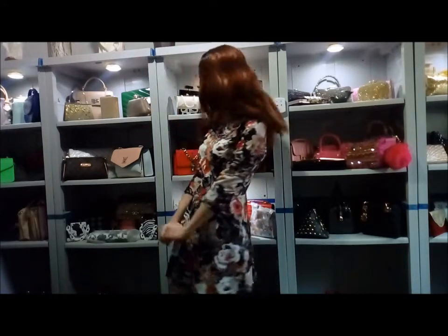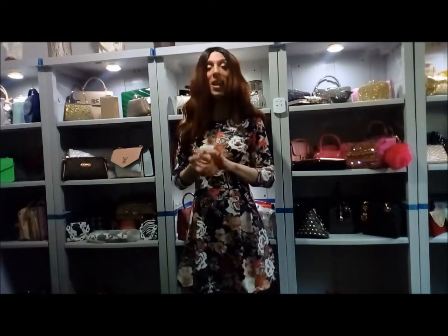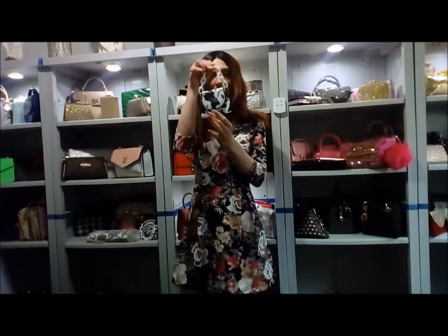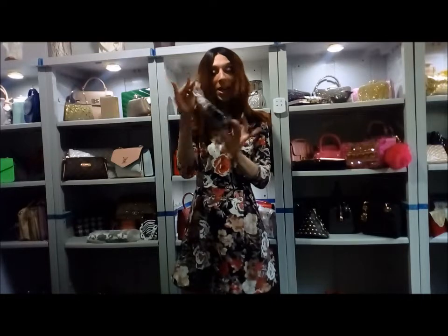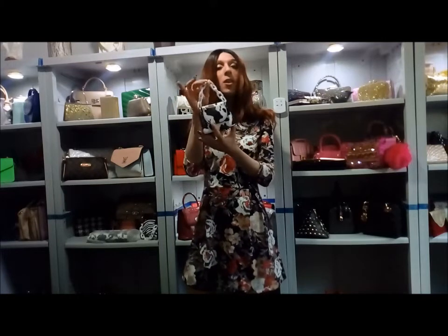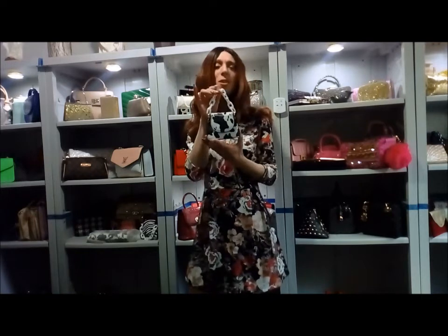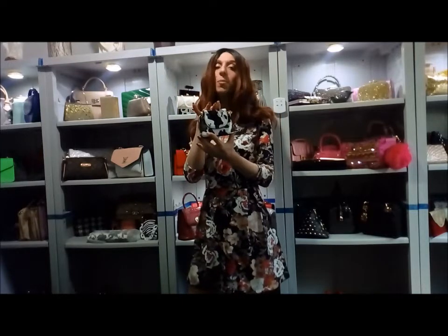Let's start off with the cow print — a mini bag in the print of a cow. Look at how cute this little cow bag is! You may wonder what on earth this little bag can hold. Well, basically it doesn't hold a lot: maybe your keys, a credit card, some cash, a mini lipstick, some tissues — but it's super super adorable.